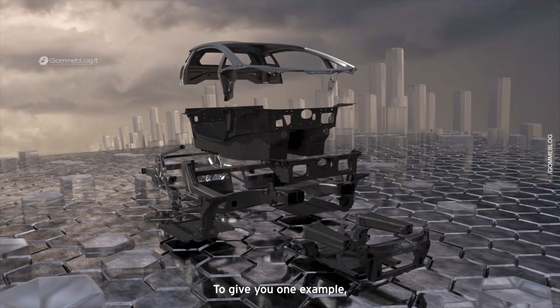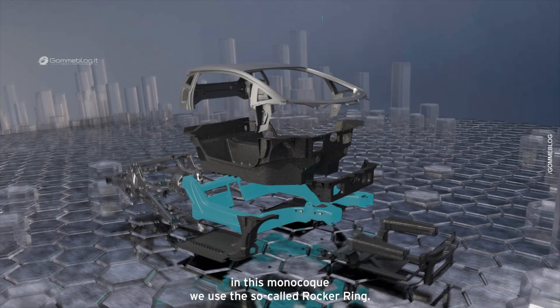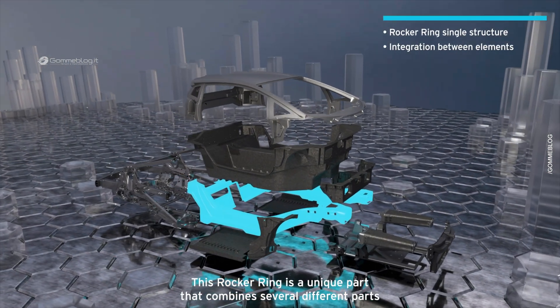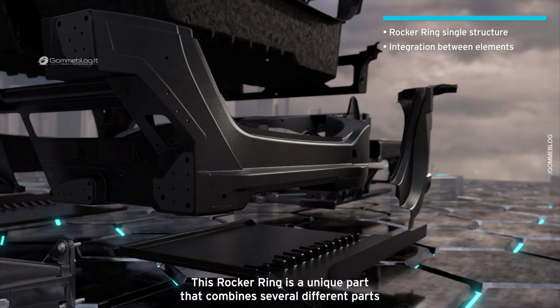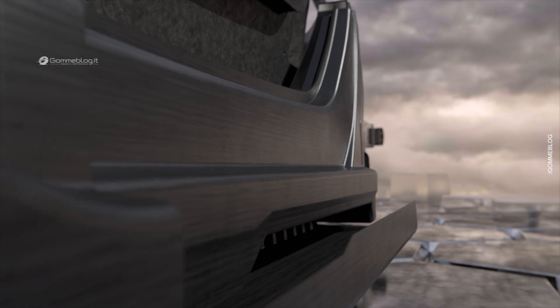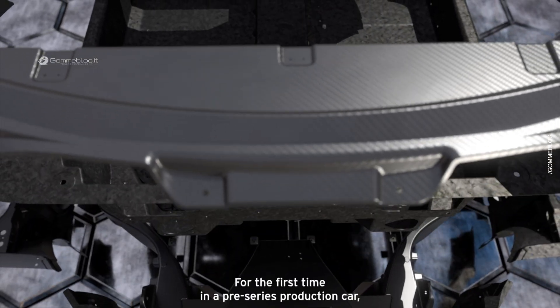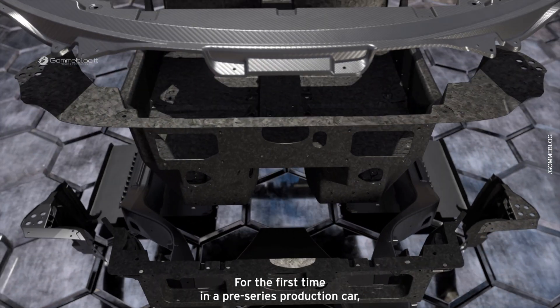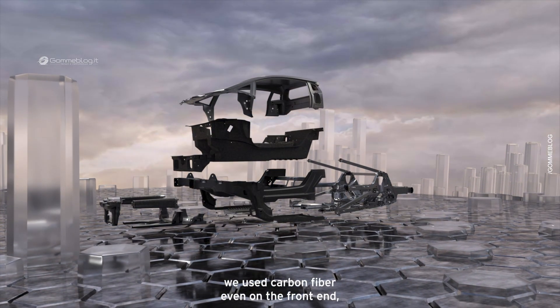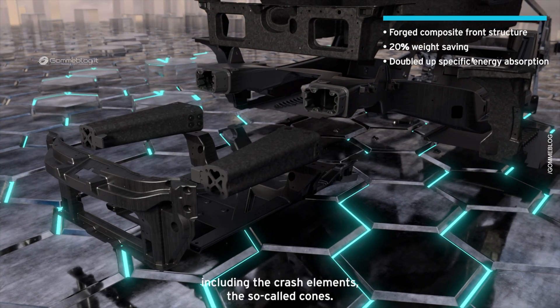To give you one example: in this monocoque we use a so-called rocker ring. This rocker ring is a unique part that combines several different parts, allowing us the best functional integration — less parts, less weight, more stiffness. For the first time in a series production car, we used even a carbon fiber front end, including the crash elements, the so-called cones.